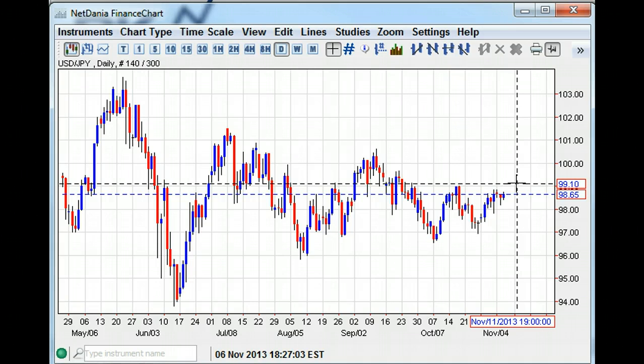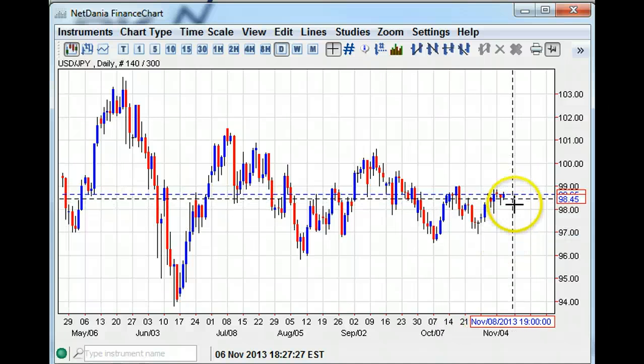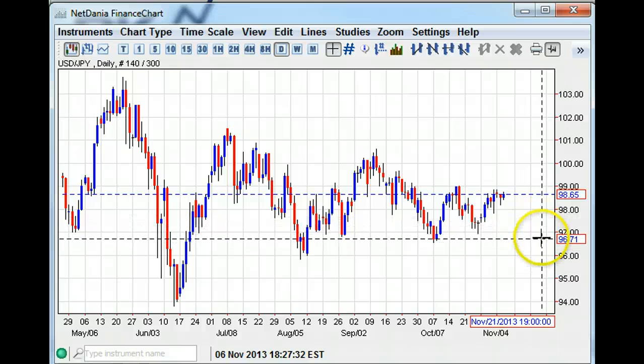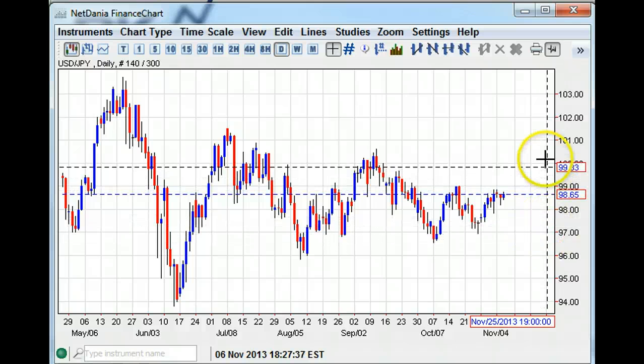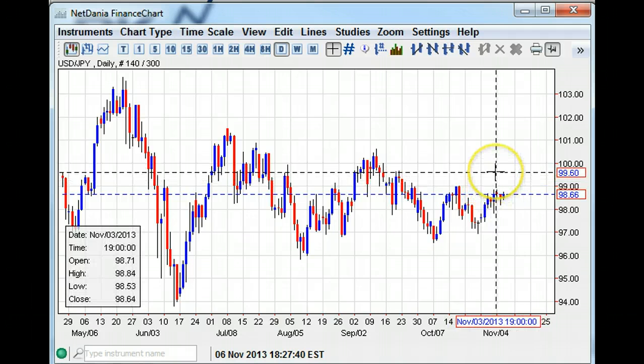Really, the big event is going to be the NFPs. If those print with any modicum of strength, the picture completely changes and we have a potential run towards the really big number, which is 100.00 on dollar/yen. If not, if we have a negative move, then the near-term downside is 98.00 and the further downside is 97.00. Both are relatively strong support levels. I think it's asymmetrical in the sense that yen still looks like an upside bias, with more potential to the upside given the structure of the technicals as it stands right now.